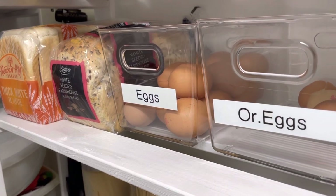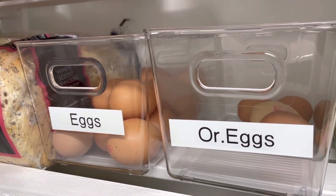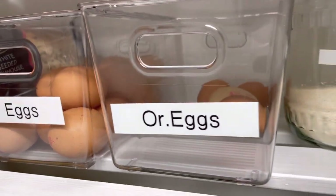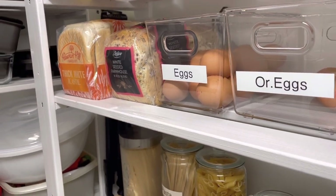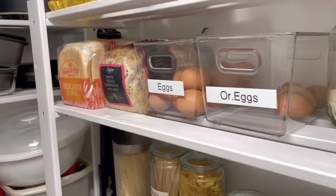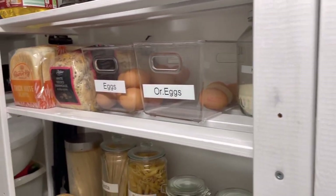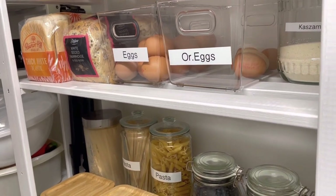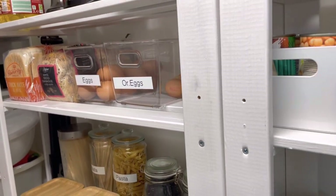On this other shelf, we have eggs. I've labeled two kinds: organic eggs and free-range eggs. The organic eggs we cook for eating, and the free-range eggs we use for baking — making pancakes and that kind of thing. I've placed them at a slightly higher level so that children coming in and grabbing things won't easily break them.